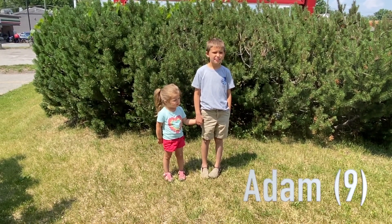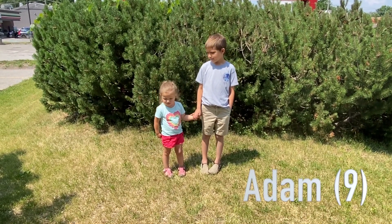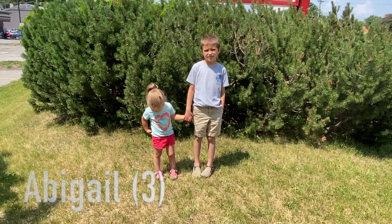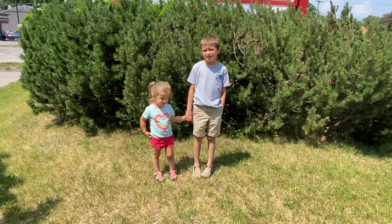My name is Adam and I am nine. And who's with you there? Abigail, and she's three. All right, let's go inside and see what we can pick out for Grandpa's layout.